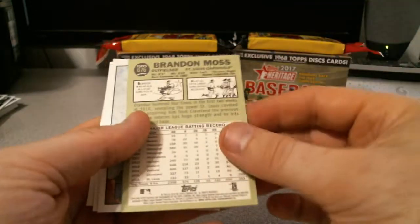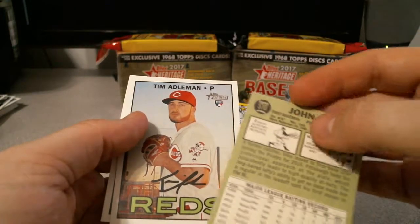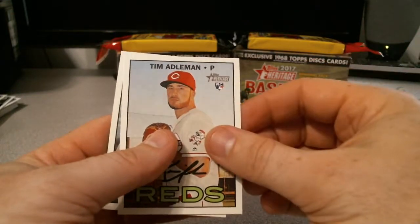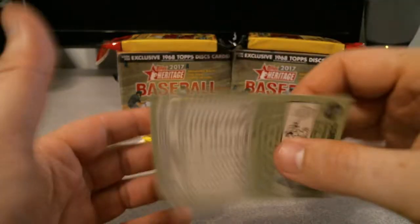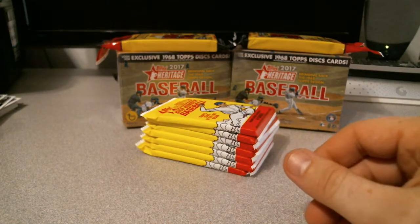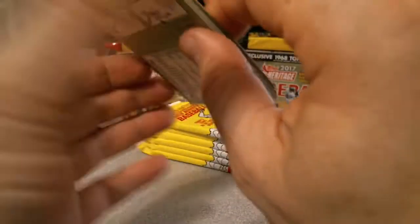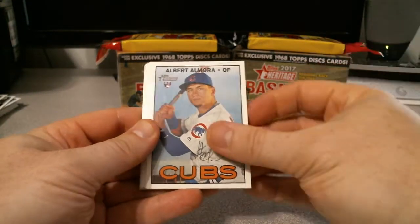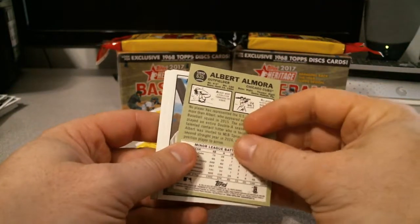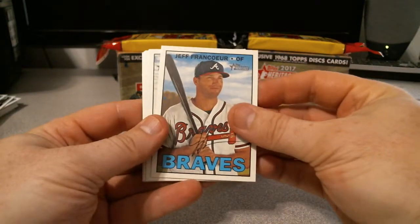Chris Bryant, Rookie of the Year award winners. Brandon Moss. John Jaso and his dreads. Tim Edelman. And Corey Dickerson — teeny little autograph. I'll add that to my collection, I don't think I have that one.